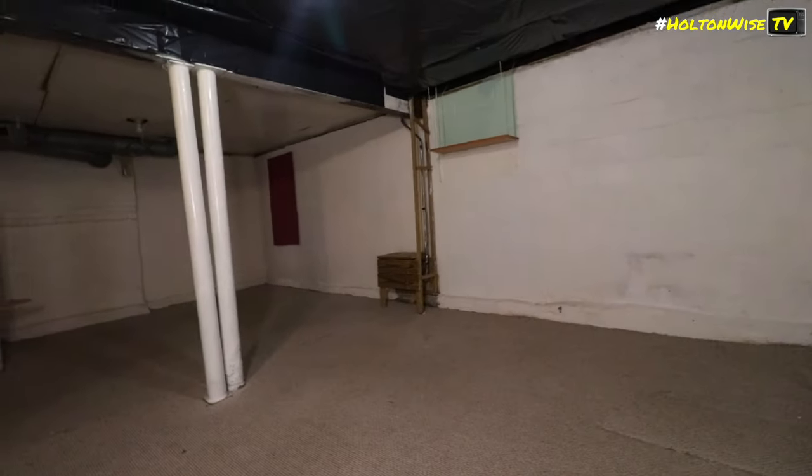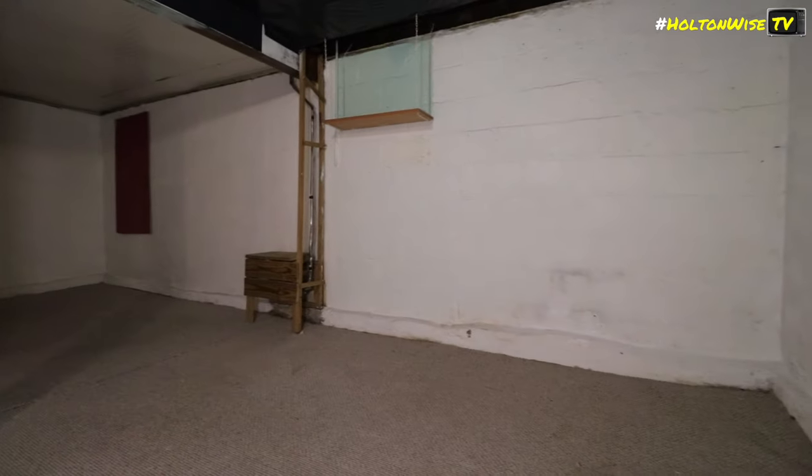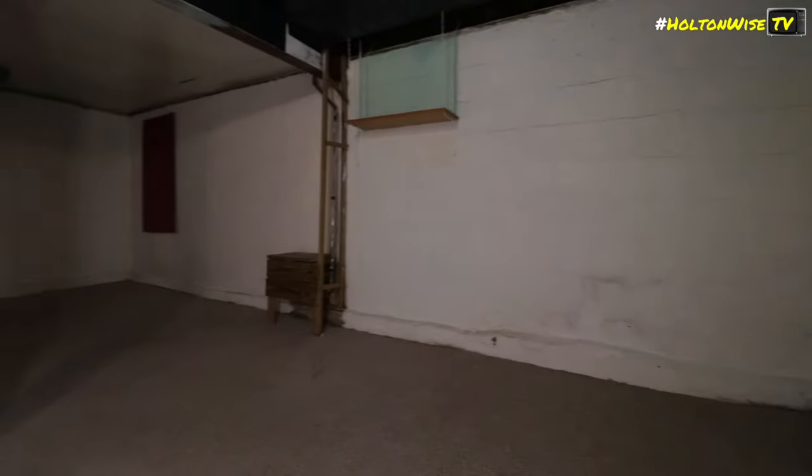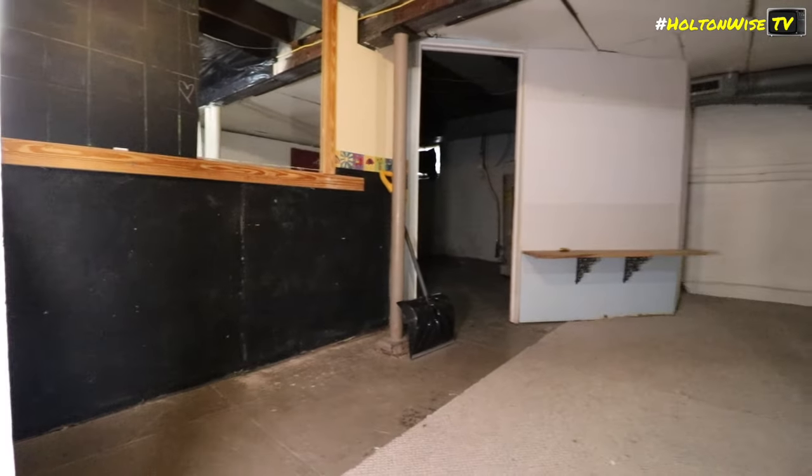Saved the best for last, I guess — look at this basement. Fancy. Set up like a preschool.